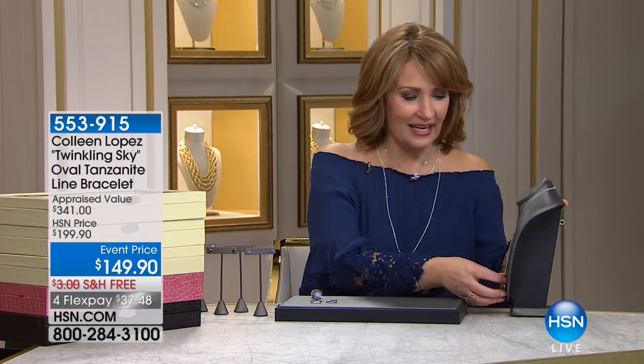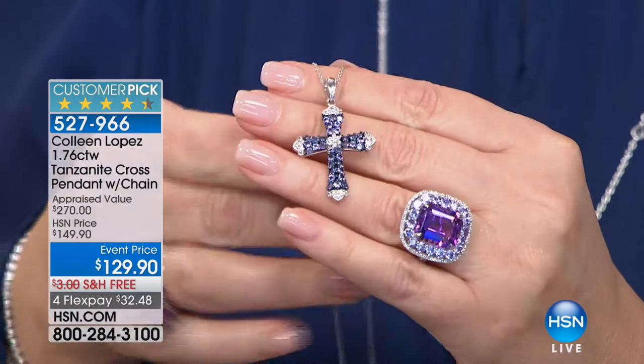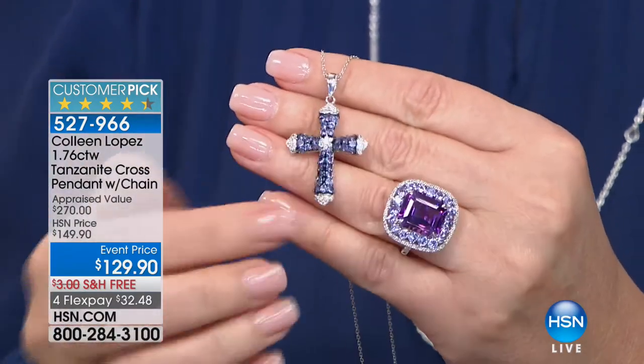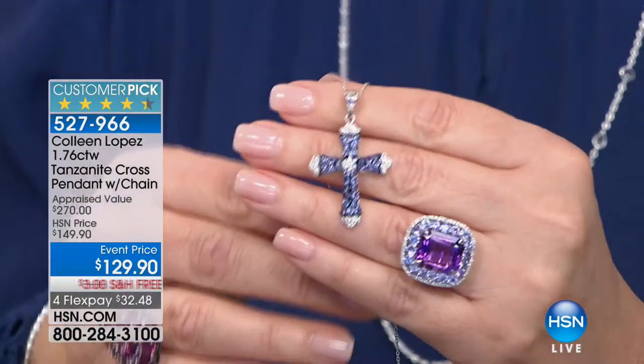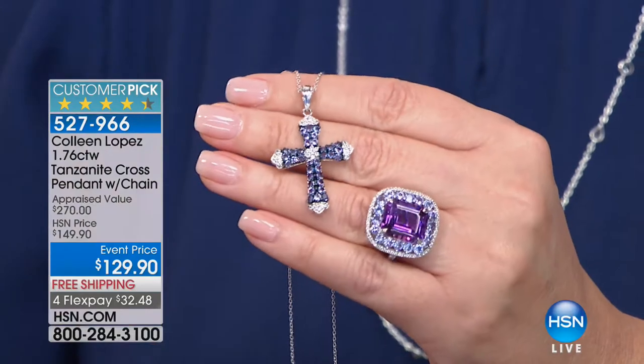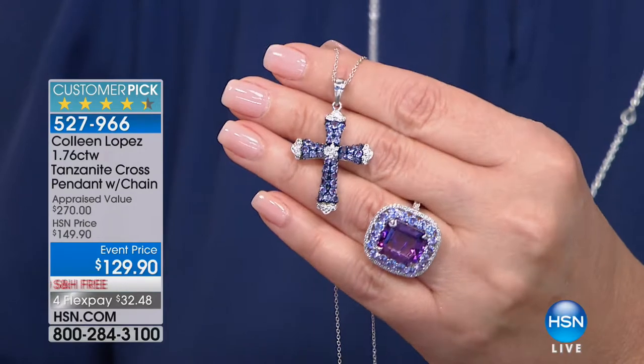Also speaking of tanzanite, this is back — we offered this once before and it completely sold out. I love this cross with Easter holiday coming up right around the corner. Confirmations coming up, a beautiful gift for a mom's birthday, a daughter's birthday. Anybody who loves to wear a gorgeous cross — well, this is a gorgeous cross. That is all genuine tanzanite, so pretty. It's $129.90, on four flexible payments. Item 527-966. We'll be talking more about tanzanite and other exotic gems right after a brief time out.